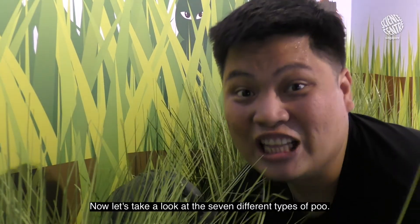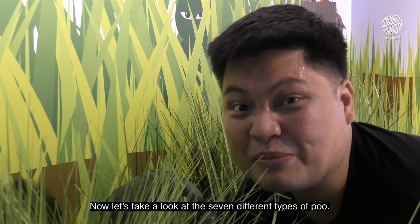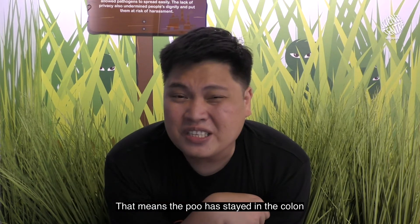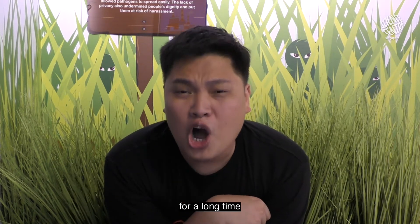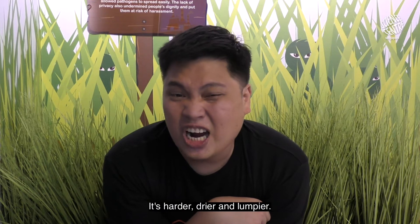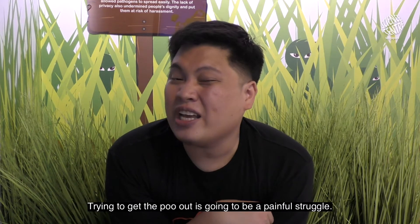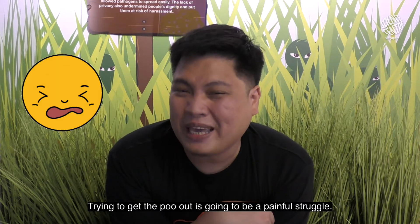Now let's take a look at the seven different types of poo. Types one and two are a clear sign of constipation — that means the poo has stayed in the colon for a long time. It's harder, drier, and lumpier. Trying to get the poo out is going to be a painful struggle.